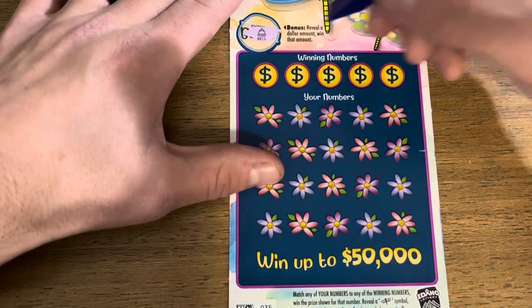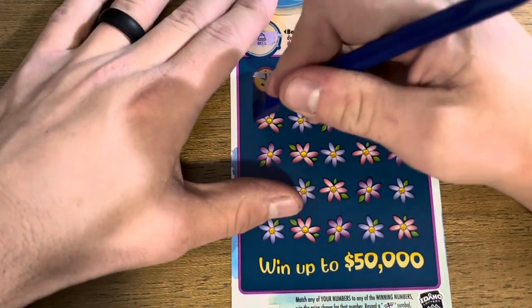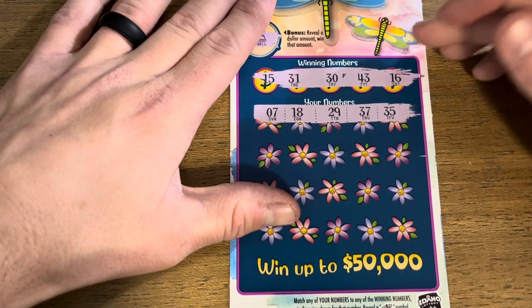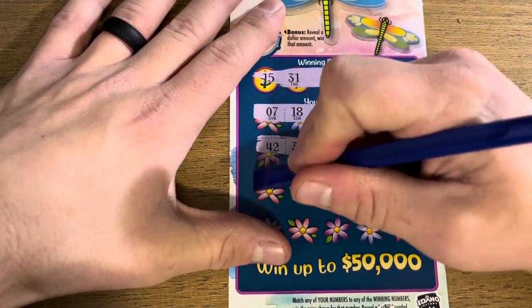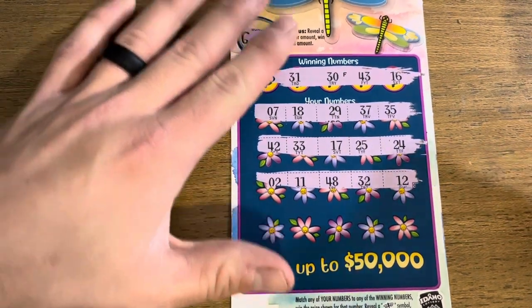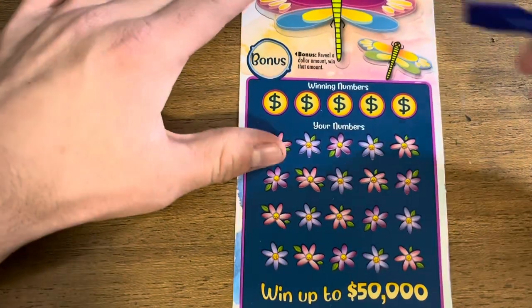Dragonfly Dollars — looking for a match or the dragonfly symbol to win double. First ticket, number 35. We got 7, 18, 29, 37, 35. Then 42, 33, 17, 25, 24. Next row: 2, 11, 48, 32, and 12. Last row: 14, 23, 40, 49, and 45. Nothing on the first one. Here we go, second ticket.